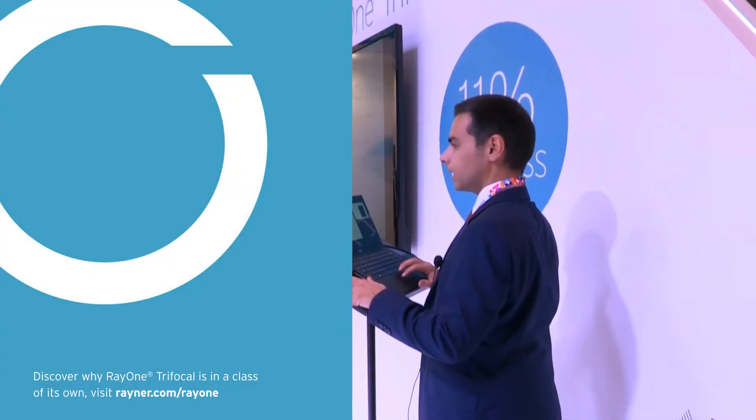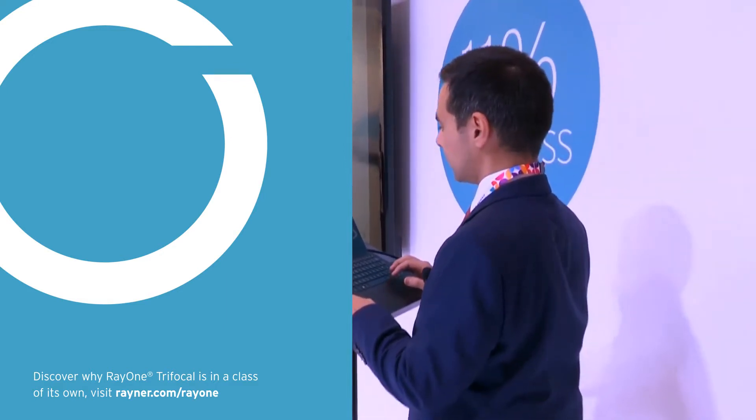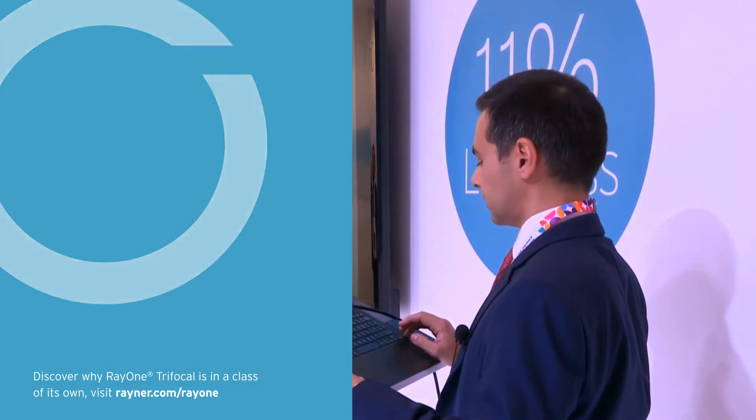Thank you all for coming. I'll repeat some of the features I find interesting in this lens and then I'll present my first result. I have no financial interest in this presentation.